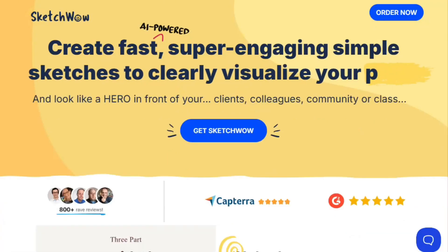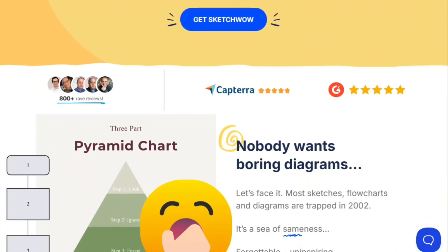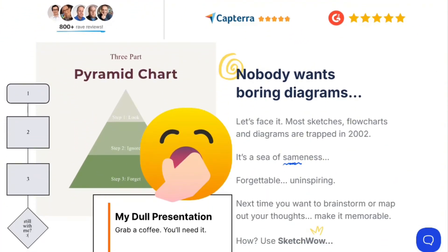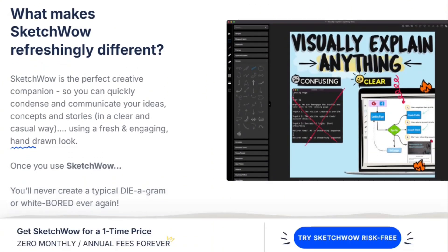SketchWow sells software that turns boring diagrams into hand-drawn style graphics. $49 one-time payment. No subscriptions. Over 400 Trustpilot reviews averaging 4.6 stars. Let me investigate if this actually delivers or if it's marketing magic.